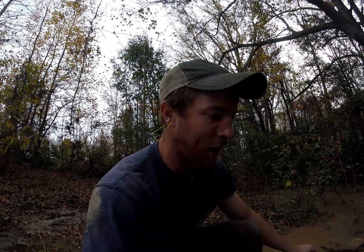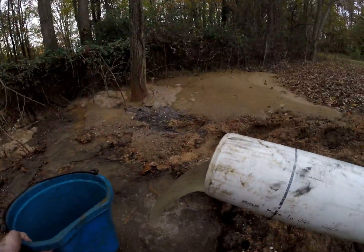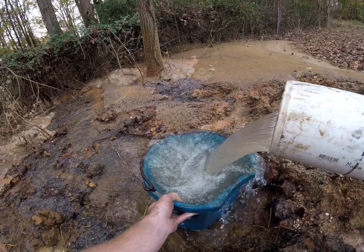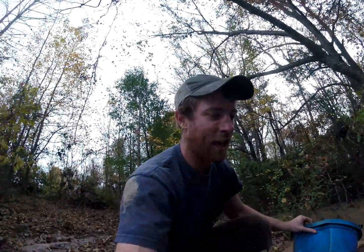Y'all probably wondered how do you know how much water the well's doing — how many gallons per minute? I'm getting ready to show you, it's pretty simple. Take this bucket here and see how long it takes to fill up. Watch along with me — one one-thousand, two one-thousand, three one-thousand, four one-thousand. That's four seconds.